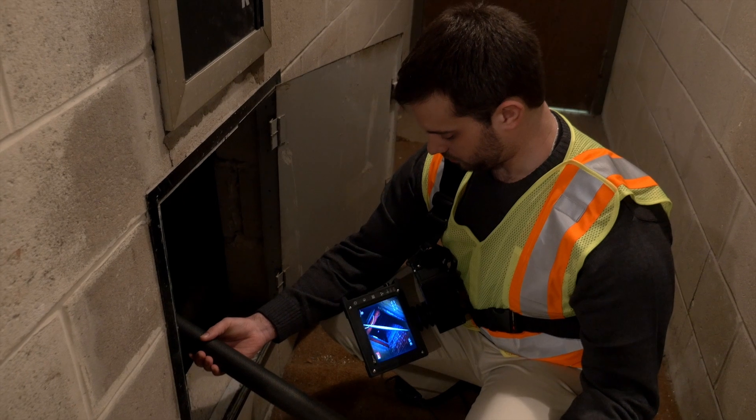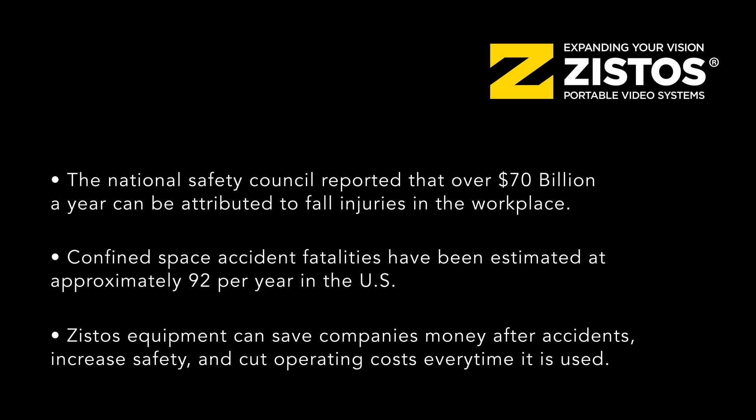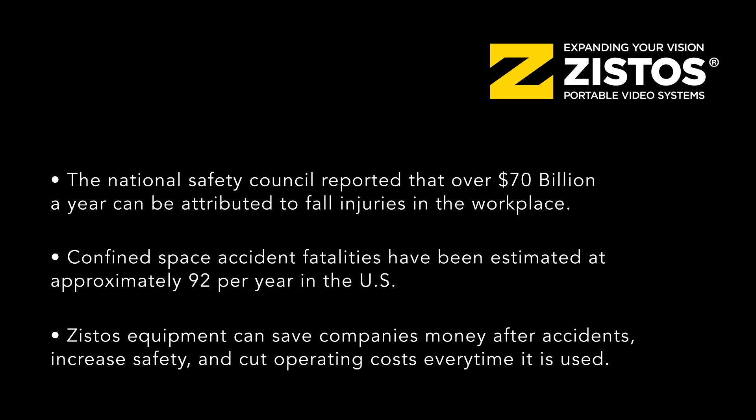What needs to be considered with the Zystose equipment is that not only do we save the company money after an accident, and not only do we make the job safer, we save operating costs every day, every time the equipment is picked up to be used. Whether an accident happens or not, we are saving money and making the job more efficient.